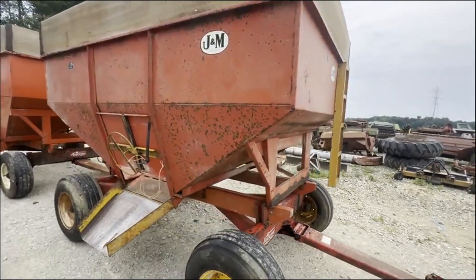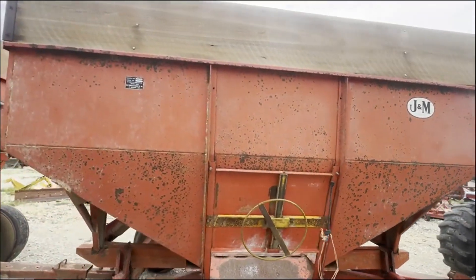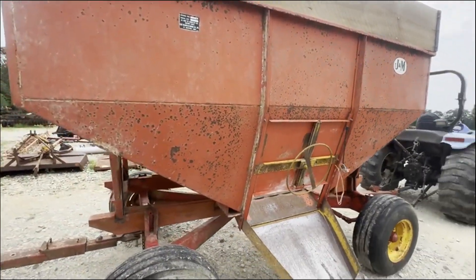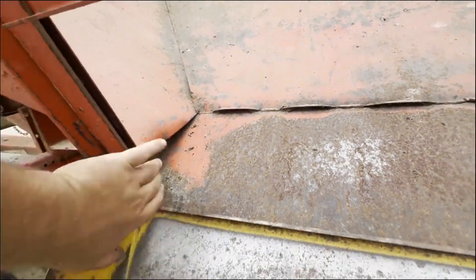This front wagon here is a J&M 250-7 bed with a 14-inch wood extension on the top. Real solid inside and out. Real good tires. You can see there's no rust starting, no rust down here in the corners.